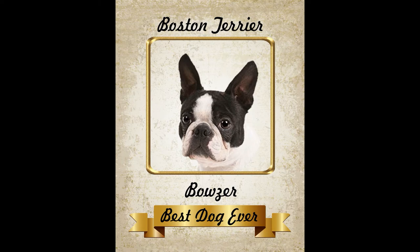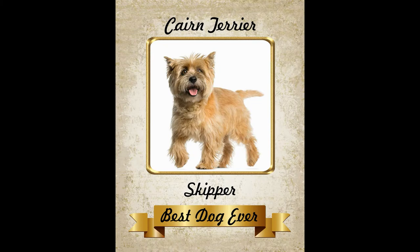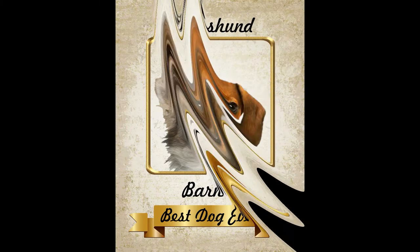Hi! You will get one 8-inch by 10-inch photo as shown in the listing above. Or you can send me a digital photo along with the name of your dog, and I will put it up in my eBay store for you to see before you purchase.